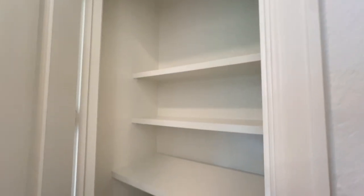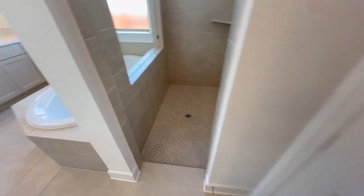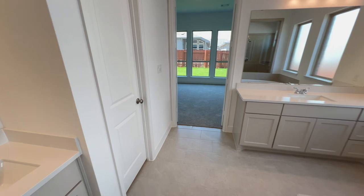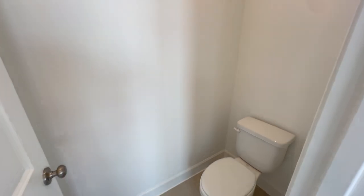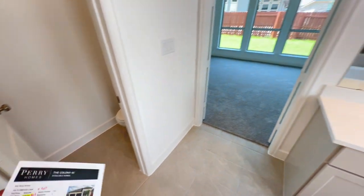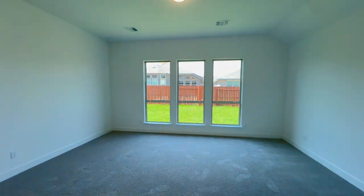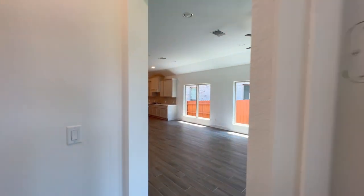Outside the closet you'll find a linen closet, and behind the one remaining door you have your Pro-Flow toilet in its own toilet room. Now let's head back to the front of the house — we have three more bedrooms and two bathrooms to see.